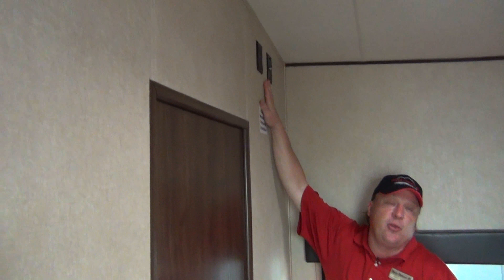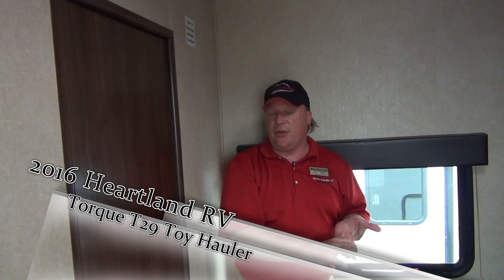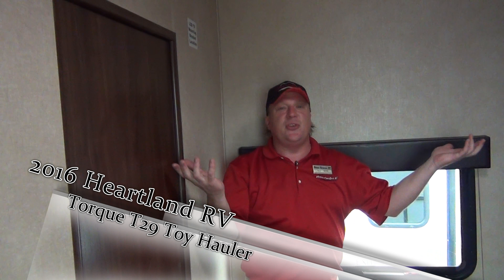We've also got hookups for a television back here. All LED lights on the outside, all LED lights on the inside — lower voltage, and they're going to burn a lot cooler too. We've taken a minute or two to look at the 29T Torque Toy Hauler. If you have questions or need any help, please ask. I'm Scott Moore, sales consultant here at Mount Comfort RV — sales, service, rentals, parts and accessories, Mount Comfort has you covered.